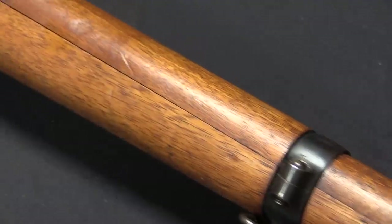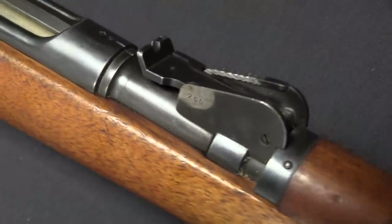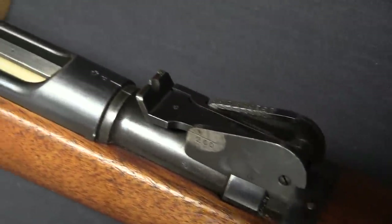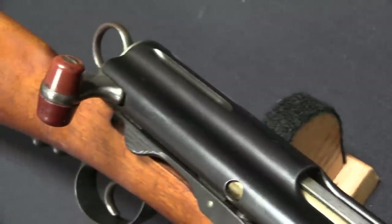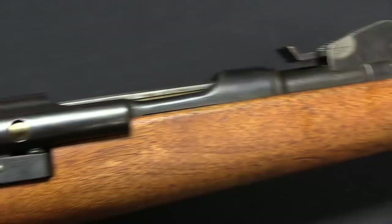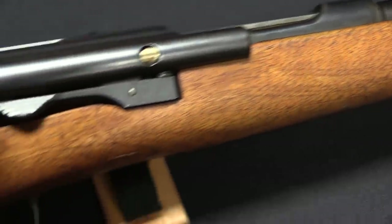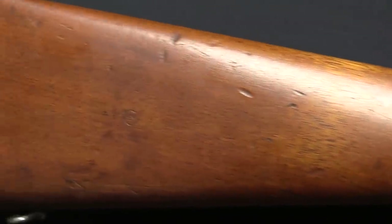The Swiss had been one of the very first countries to actually adopt a magazine-fed bolt-action rifle, and that was the Vetterli system. But by the 1880s and 1890s the Vetterli was starting to get a bit obsolete, and they wanted something newer and better — specifically a small-bore rifle, since the Vetterli was a 10.6mm slow bullet, black powder. They wanted to get with the modern program.